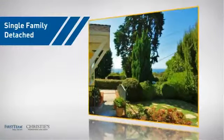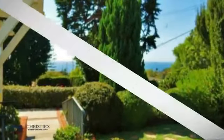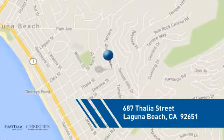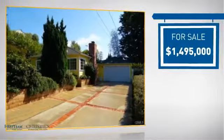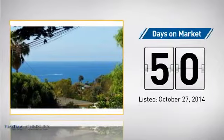This detached home is a great choice for families who want the privacy of their very own lot. Currently listed at just under 1.5 million dollars, it's been on the market since October.